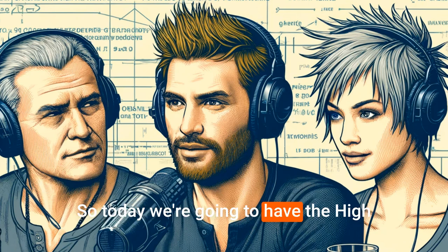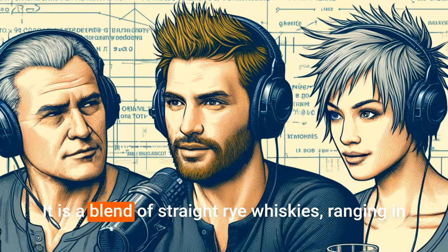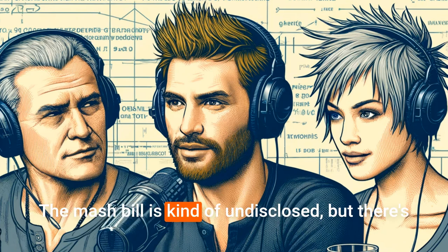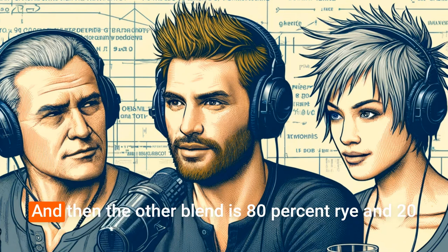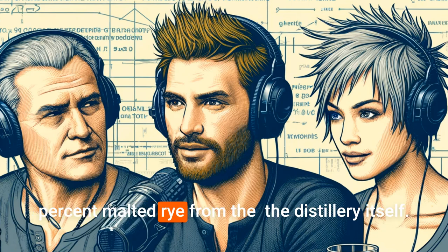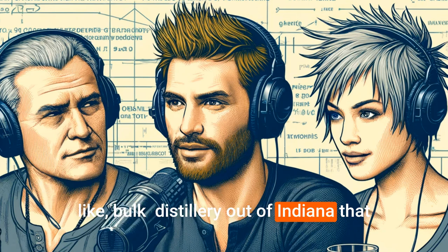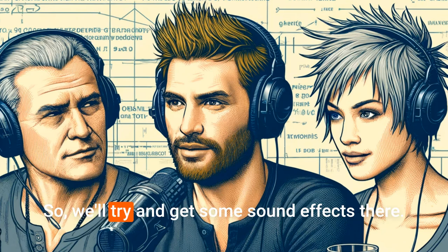Today we're going to have the High West Double Rye, which is 92 proof. It is a blend of straight rye whiskeys ranging in age from two to seven years, so a minimum of two years. The mash bill is kind of undisclosed, but there's a ratio of 95% rye and 5% malted barley — some from MGP, which is a bulk distillery out of Indiana — and then the other blend is 80% rye and 20% malted rye from the distillery itself.